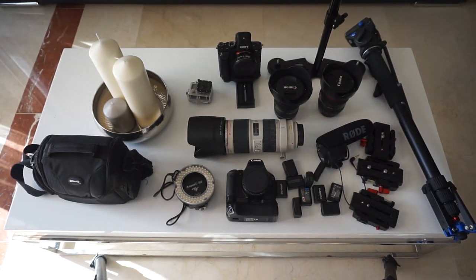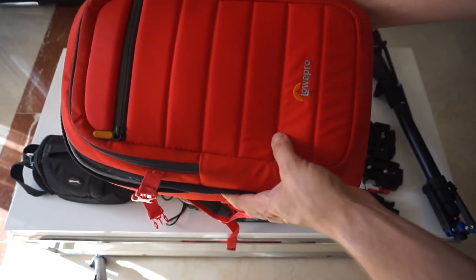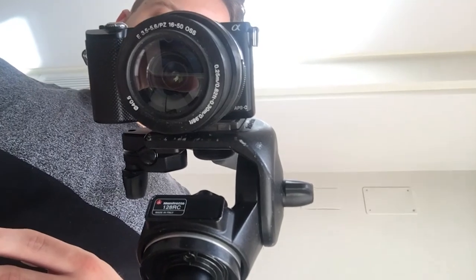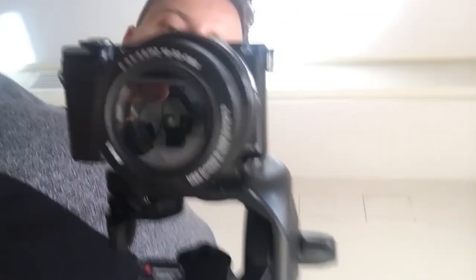Apart from everything on the table, there are also two Lowepro bags. The red one is my main camera bag — not everything fits, which is why I have two — but I use it out and about when I don't need everything. I've also got my MacBook Pro 15-inch, hard drives, and all that. The Sony A5000 with a 16-50mm kit lens — which also has electronic zoom — is what I've been recording this video on, along with a tripod. If you enjoyed this, let me know — see you guys soon.